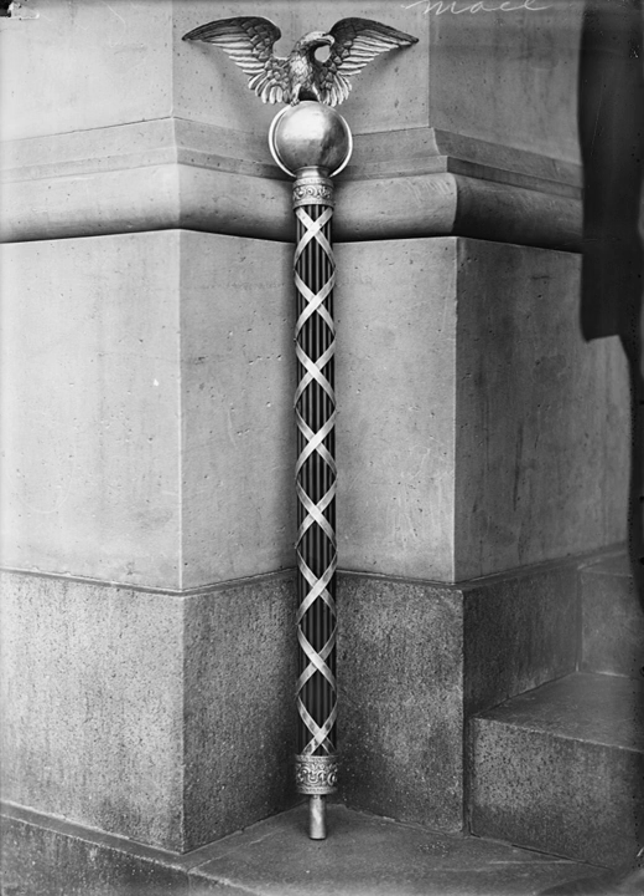For daily sessions of the House, the sergeant carries the silver and ebony mace of the House in front of the Speaker, in procession to the rostrum. When the House is in session, the mace stands on a cylindrical pedestal of green marble to the Speaker's right. When the House is in committee, it is moved to a lowered position on a pedestal next to the sergeant-at-arms desk, more or less out of sight. Thus, members entering the chamber know immediately whether the House is in session or in committee.